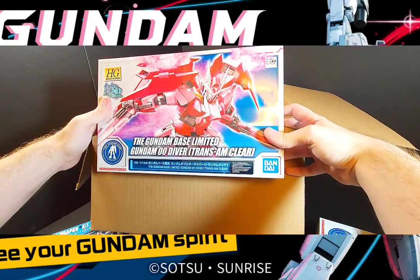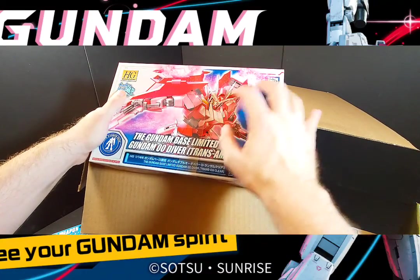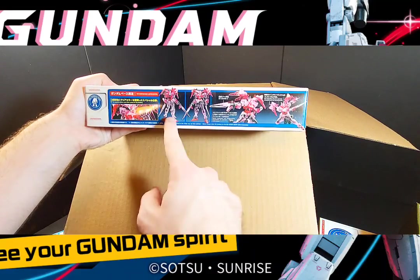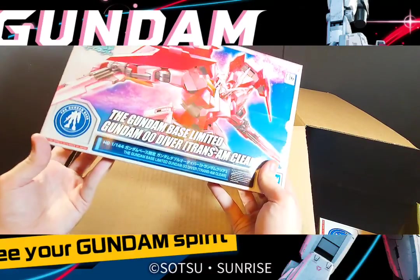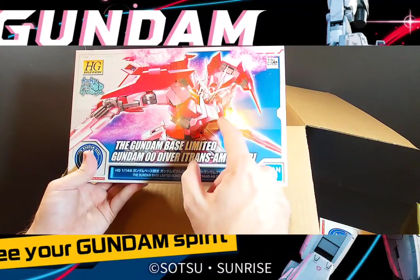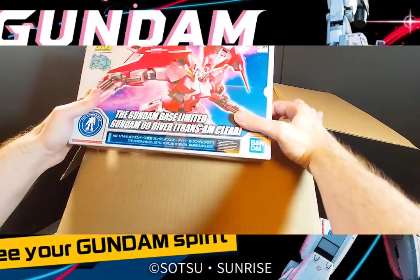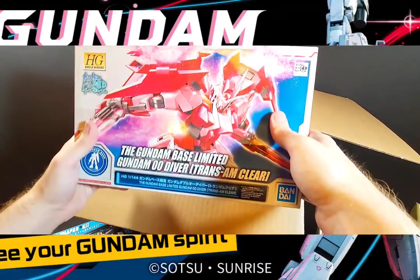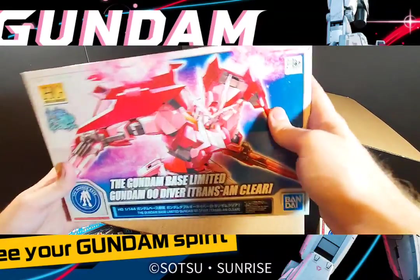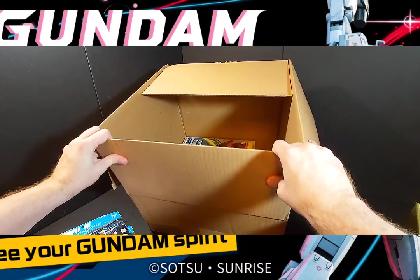There's still something at the bottom — the Double O Diver Trans Am clear version. I wasn't sure if I was going to get this one. This was from last year's event — it's the Trans Am version of the Double O in the Diver variant. I figured since I do have the other Diver versions, why not? I want to try it with a certain display idea I've been wanting to try, and I don't think this will be at next year's event.